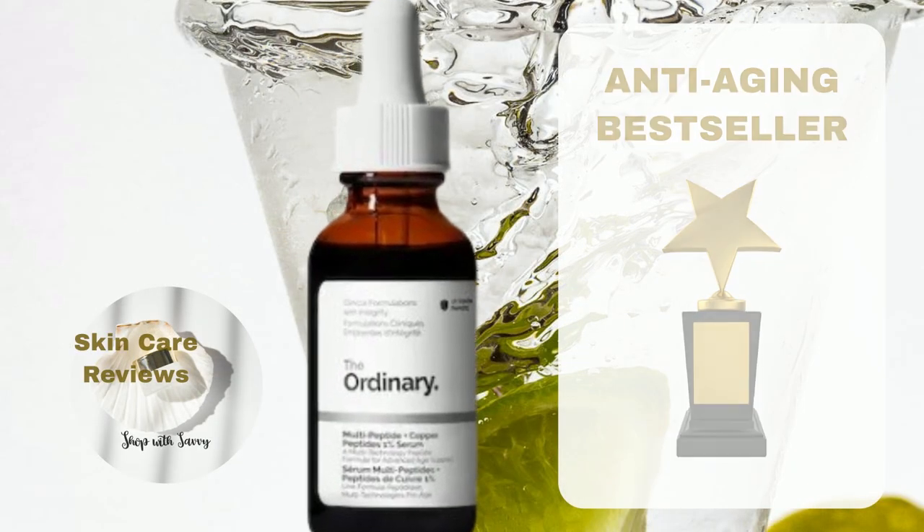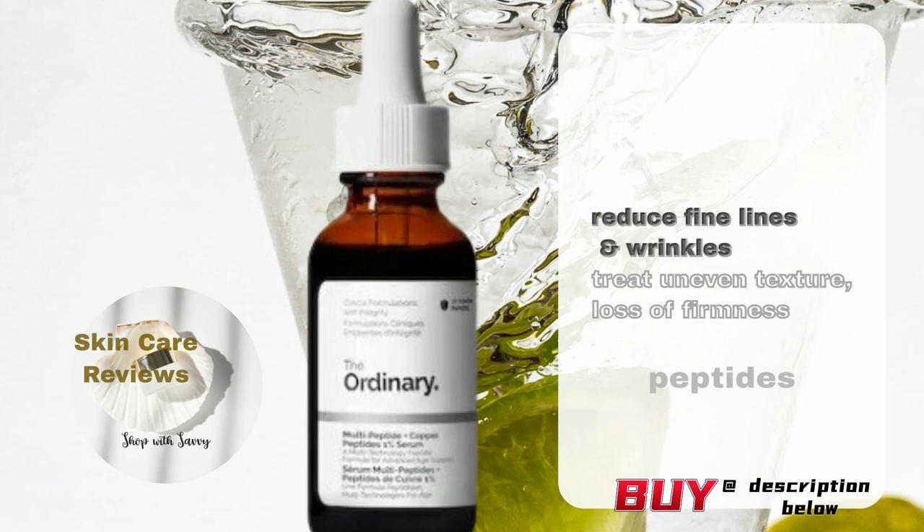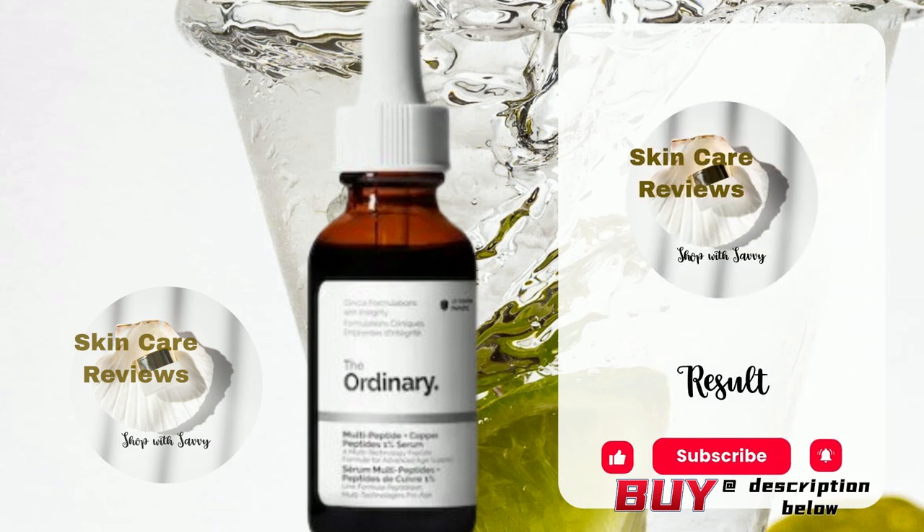The Ordinary Multi-Peptide Plus Copper Peptides 1% Serum is an advanced age-supporting serum with additional antioxidant support. The product fights lines and deep wrinkles, treats uneven texture, and improves firmness. It is suitable for normal, dry, combination, and oily skin. How does the product's actual performance live up to its claims? Let's see what skincare reviews has found.